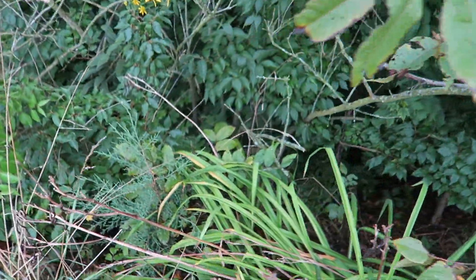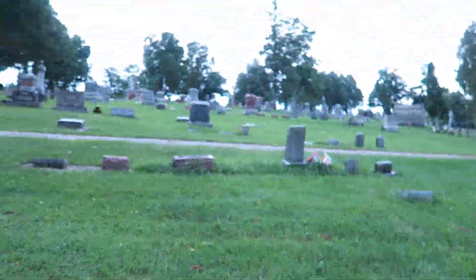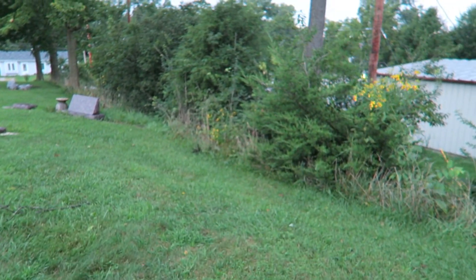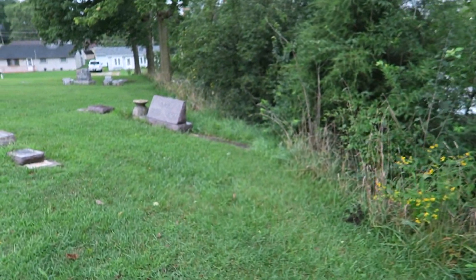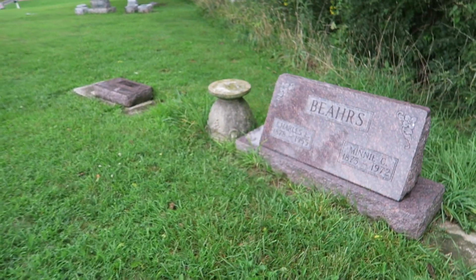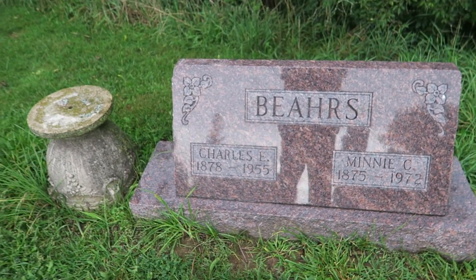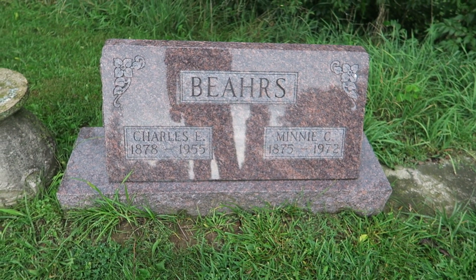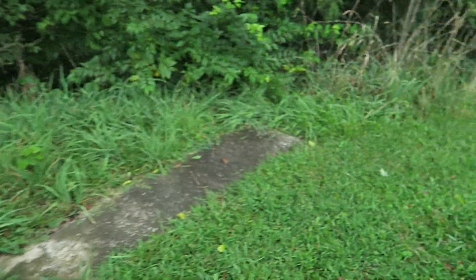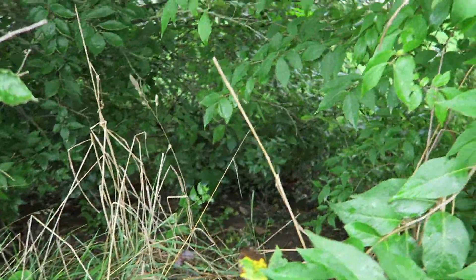I'm almost getting the feeling it's going to start raining again at any moment. Let's cut back up here. I'm going to check one section, and that's for this reason - you can see that the edge of this Bears family section goes right up. There is one memorial that appears to be missing, or one was never placed there. Charles, 1878 to 1955, and Minnie, 1875 to 1972. So it makes me wonder.